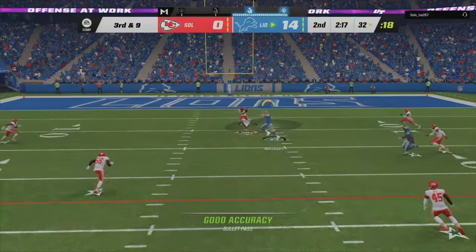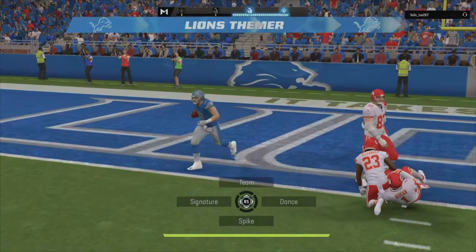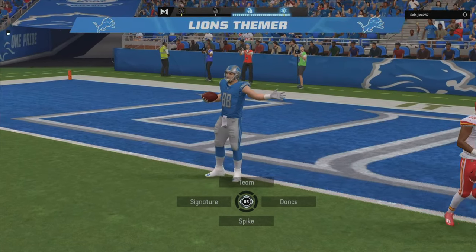It's third and nine, looking to throw. And he's got his big tight end over the middle, complete. And in for the Lions — touchdown.